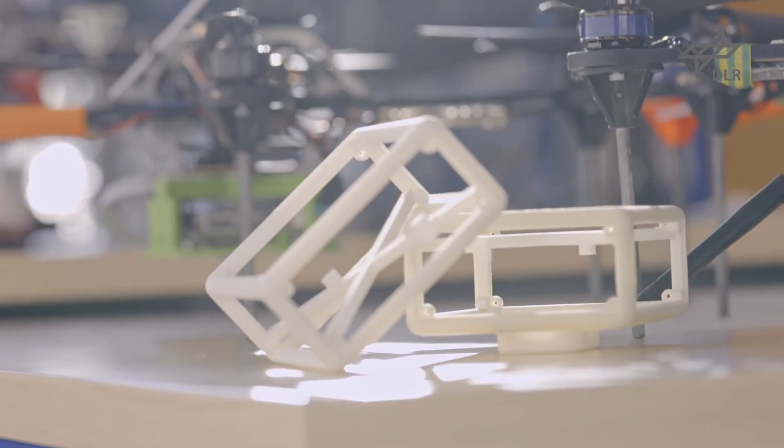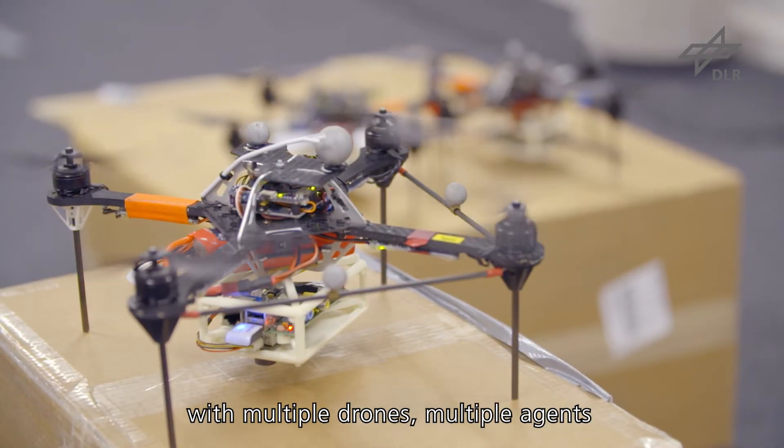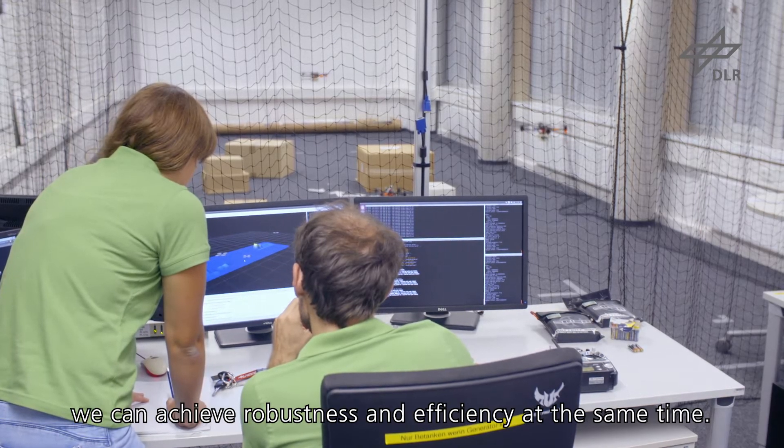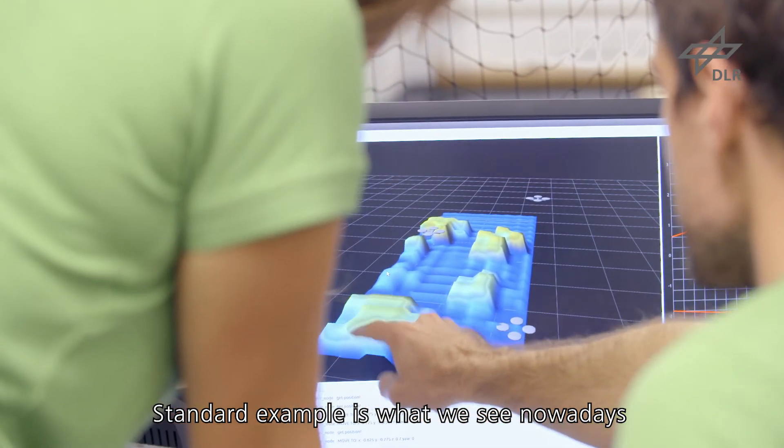The beauty of our system is that we are using off-the-shelf components, for example, Wi-Fi routers, a Raspberry Pi, or even components that are 3D printed here in our lab.